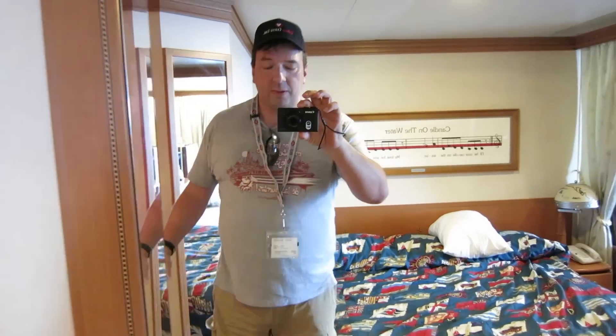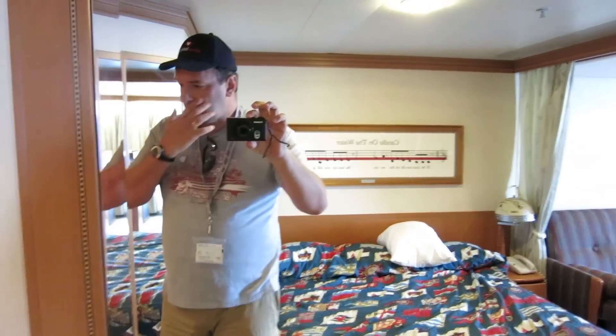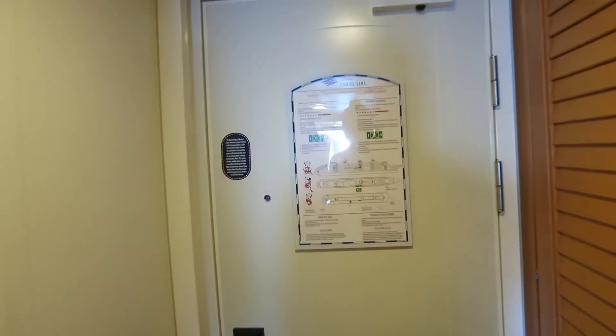I'm John Storms and I'm going to give you a tour of our Disney Cruise stateroom. We're on the Disney Magic, which is the first Disney ship.